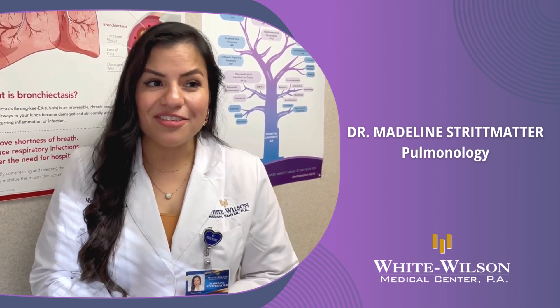I hope you have found this information on bronchiectasis valuable. If you have any questions or concerns, I encourage you to reach out to your primary care provider and discuss how you can work together to monitor and improve your lung health. I am Dr. Madeline Stripmatter, a pulmonologist with White Wilson Medical Center.